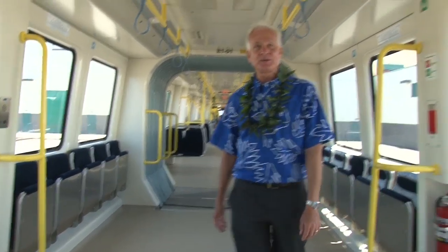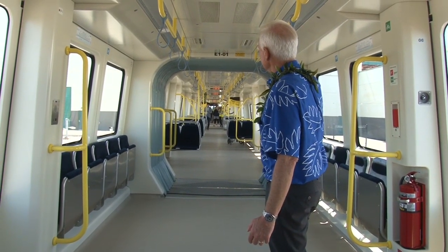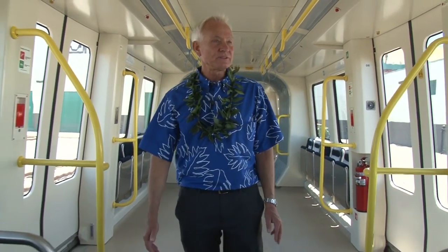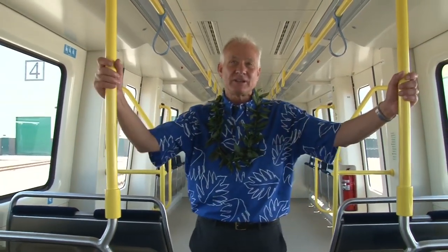Here we are at one end — look at it. Straight shot all the way through to the other end. It's a great train. I think it's exceeded expectations of probably everyone who's come in here today, including the hard officials.